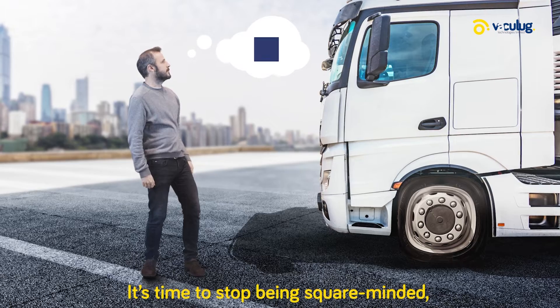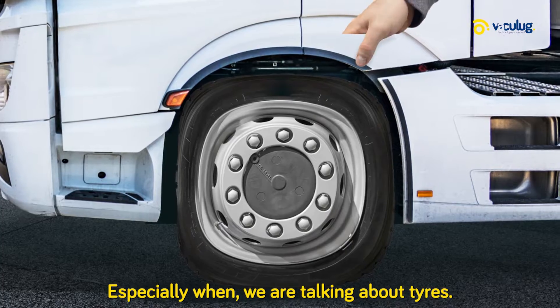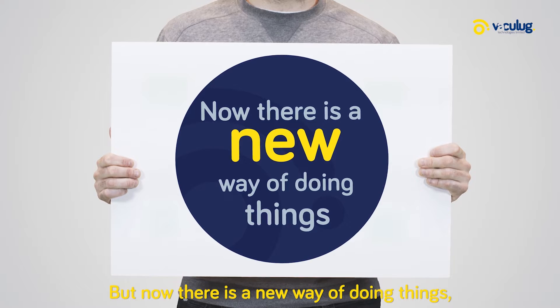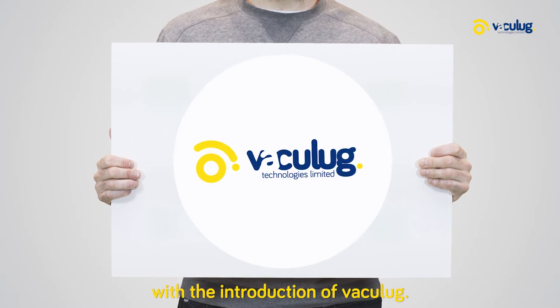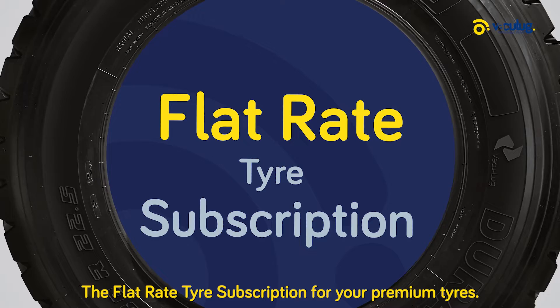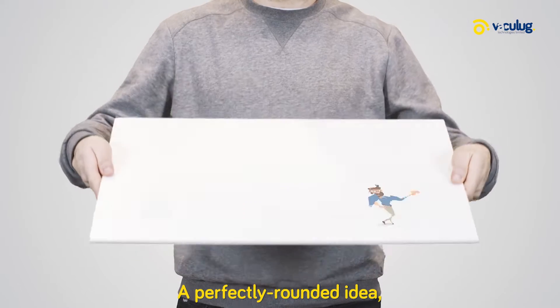It's time to stop being square-minded, especially when we're talking about tires. Now there is a new way of doing things with the introduction of Vaculug — the flat rate tire subscription for your premium tires. A perfectly rounded idea.